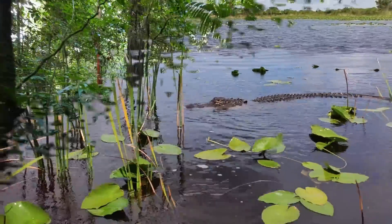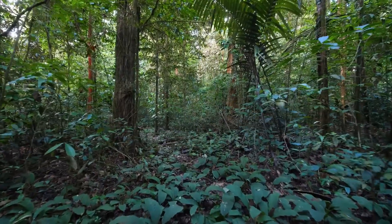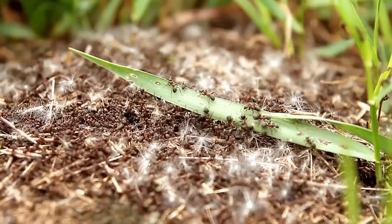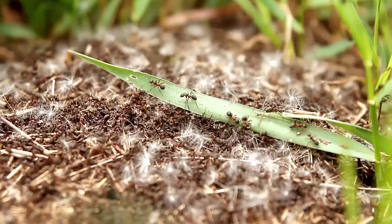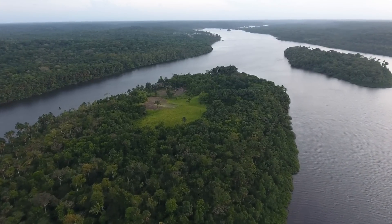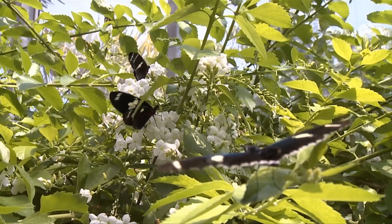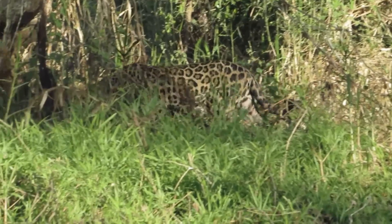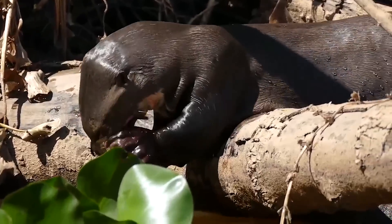Perhaps 30 percent of the world's species are found in the Amazon. Its biodiversity is astounding — a single bush may have more species of ants than the entire British Isles, while a single hectare of forest may have more than 500 species of trees, and a single park can have more than 1,400 butterfly species. Competition for survival is fierce.